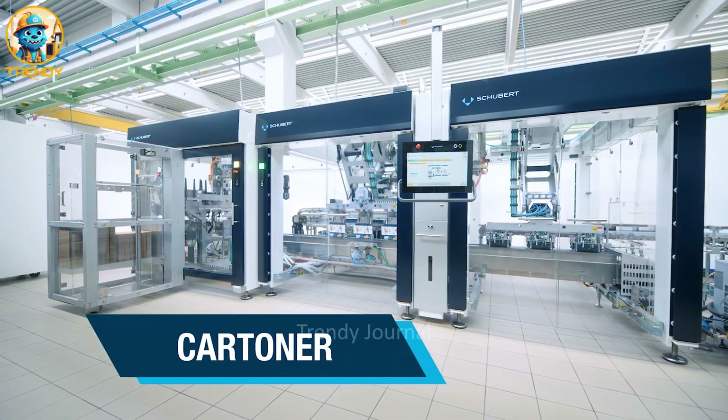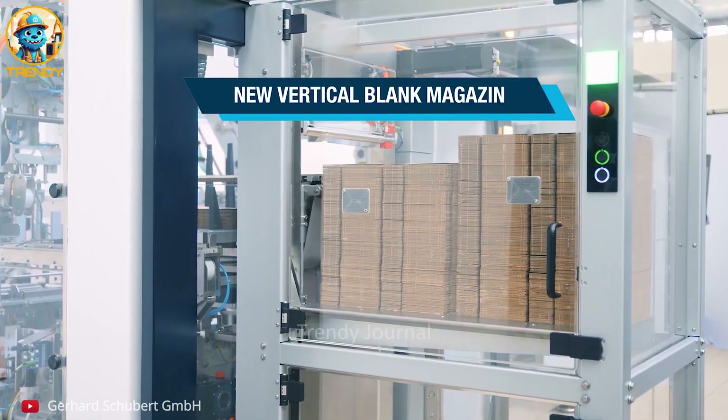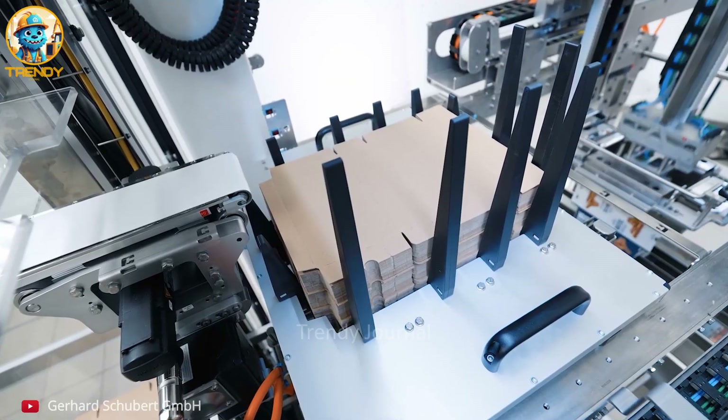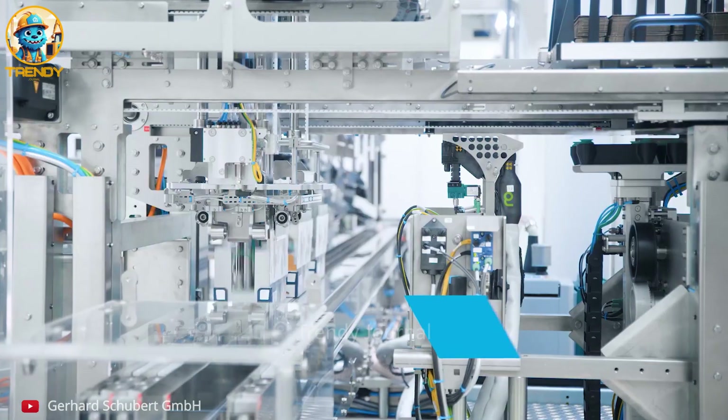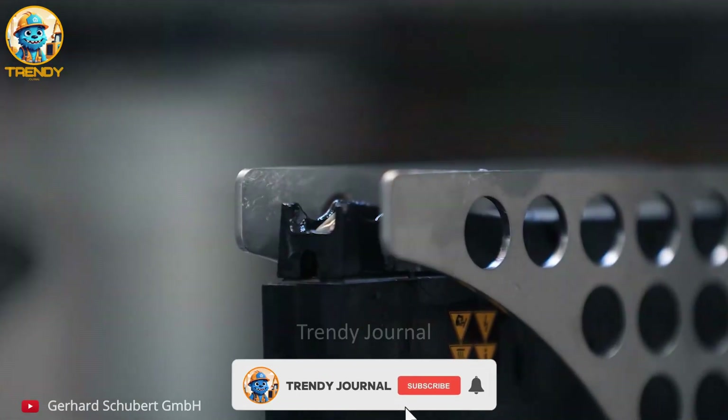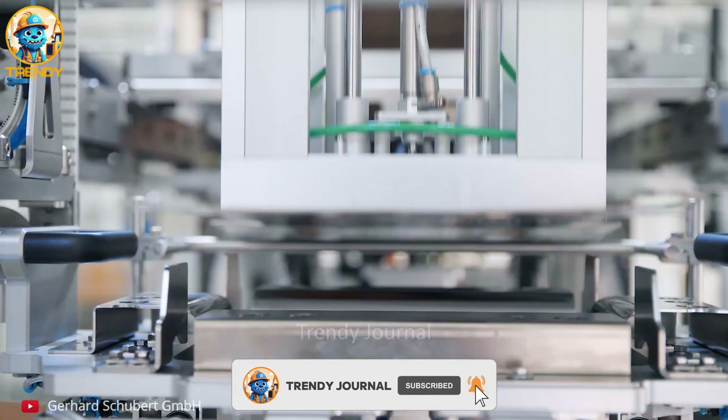Indulge your senses in a symphony of automation. Watch in mesmerizing detail as these decadent chocolate bars embark on their journey from conveyor belt to cozy cardboard box. Marvel at the ballet of technology, where each movement is choreographed for perfection.